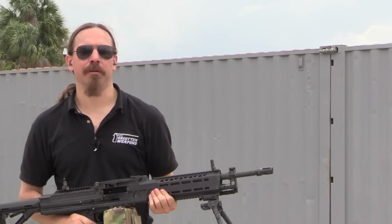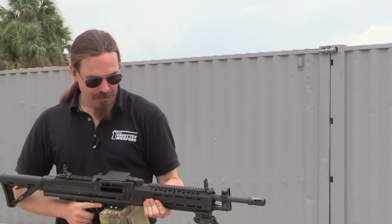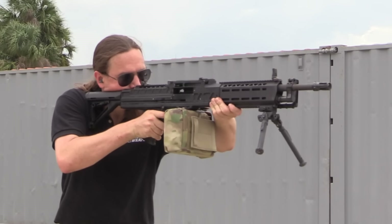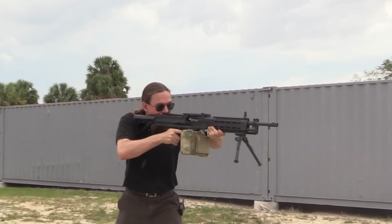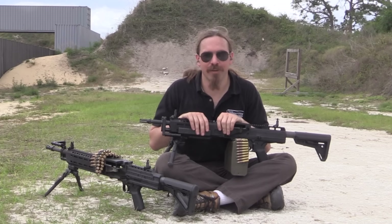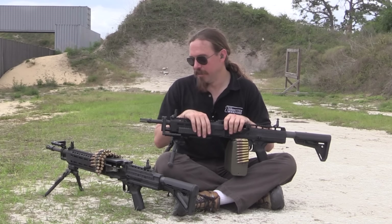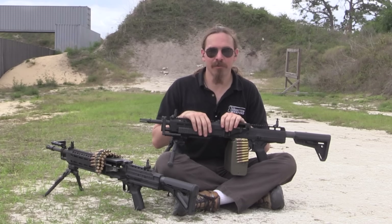You guys have gotten a bit spoiled by me doing mag dumps at the ends of videos, but I suppose this is no time to stop indulging. I've got about 40 or 50 rounds left on this belt. We stuck it in a box so it doesn't hang down too far — we'll just dump this casually offhand. Whee! That's pretty fun. Well, I hope you guys enjoyed the video. It has been really cool getting a chance to take a look at these — I've been wanting to try shooting these ever since I first saw them at SHOT Show a couple of years ago. Much appreciation to Knight's Armament for the opportunity. Thanks for watching.